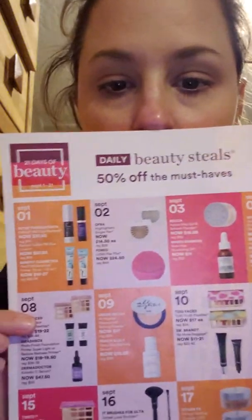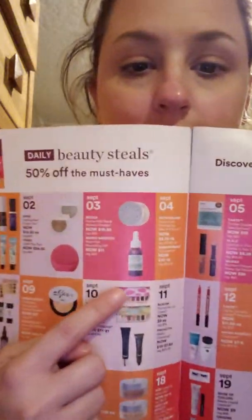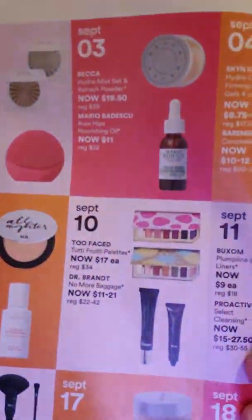I got the Ulta book and there's some good deals. They're doing their 21 Days of Beauty. They got some really good stuff — like the Too Faced little palettes, the Pineapple and Berry. September 10th this month they're going to be $17 a piece, originally $34. They also have the Smashbox primer for $18 to $19.50, original price $36 to $39, on September 8th.